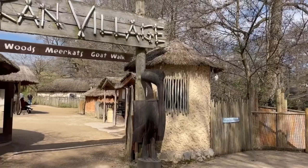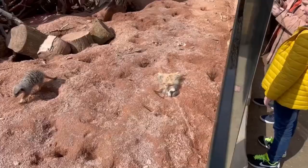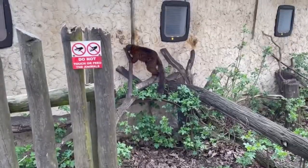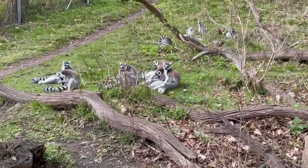At the top of the park they have another well-themed area called the African Village, which we had a quick look at. There's a large group of meerkats, a lemur walkthrough and a goat walkthrough there. The goat walkthrough was closed for refurbishment, but that didn't really matter — we did get a really good view of the meerkats and the lemurs.